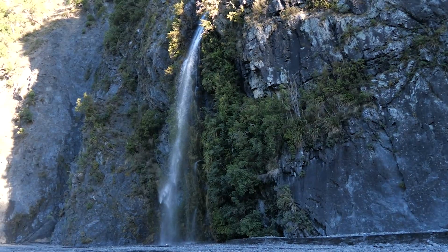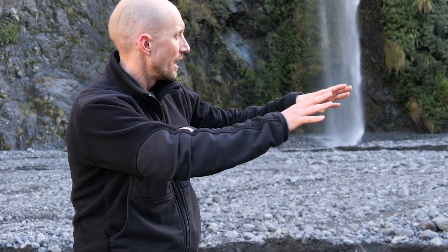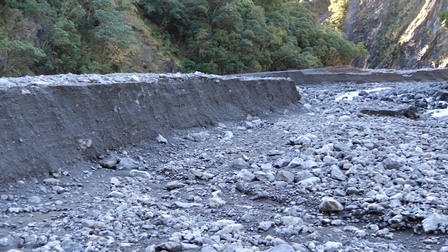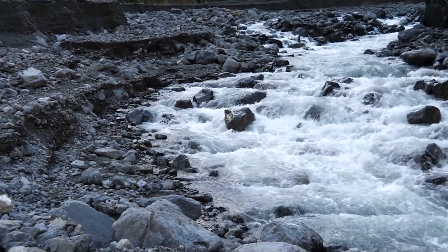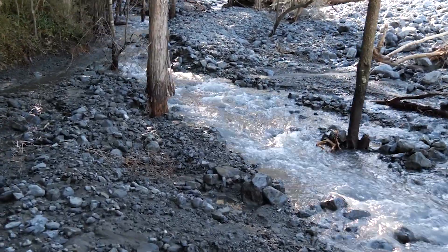We've now made our way all the way upstream to the mouth of the gorge. What you can see here is the maximum aggradation surface — the height that the riverbed has built up to. Since then, at this location, the river has actually cut back down. This is a very dynamic, living river system.